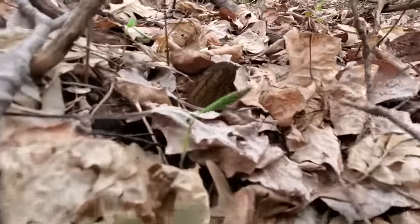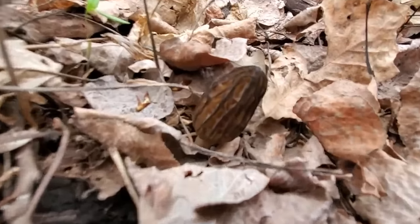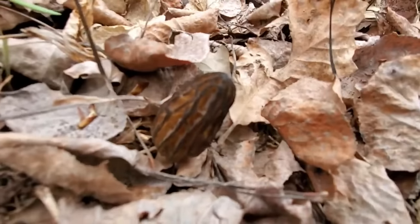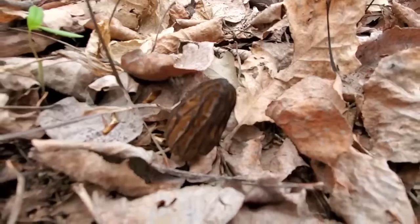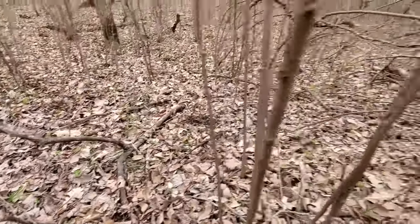Right there, there's another nice little morel. Looking around pretty hard here, just hoping there's going to be more around here. These are more grown-up versions of them anyway.